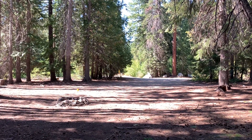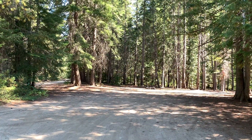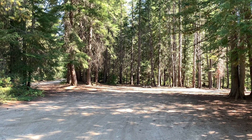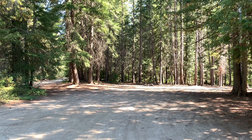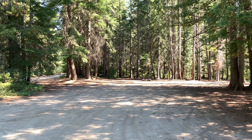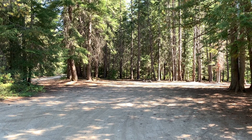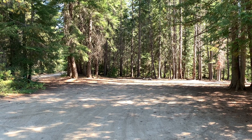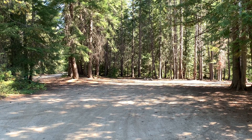This is a darn nice free dispersed campsite. Two fantastic big rig friendly campsites here in the Wenatchee National Forest, within easy driving distance of Leavenworth, Washington. I'll have the grid coordinates for this free camping location in the written video description on YouTube. I'll also have the upload and download speeds for Verizon, AT&T, and T-Mobile in the written video description as well. If you like these videos, like and subscribe. And I'll see you down the road.